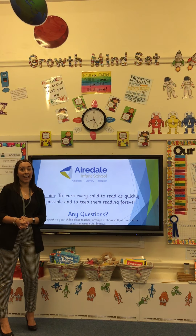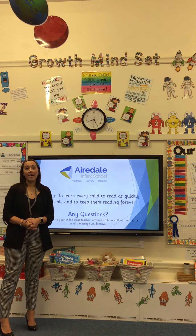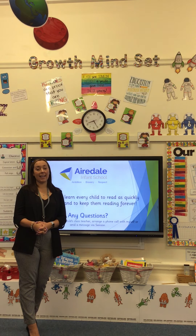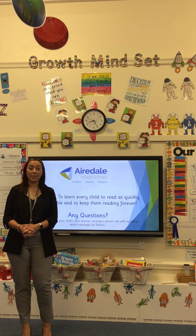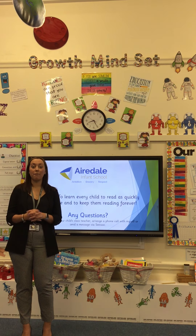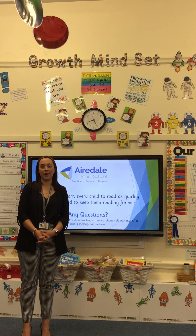In school, our aim is to teach children to read as quickly as possible, but then to keep them reading forever. We do this by ensuring that we read to the children every single day in school and teach them phonics every day, so they learn the sounds they need to access any storybook. If you have any questions, please speak to your child's class teacher or make a telephone appointment with myself. Thank you for watching everybody — I hope this was useful. See you later.